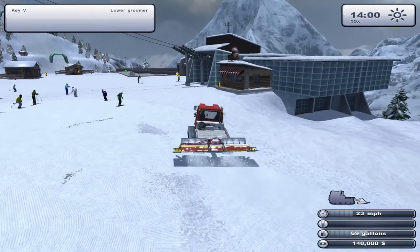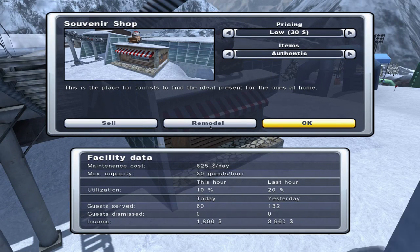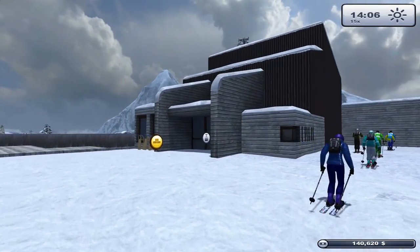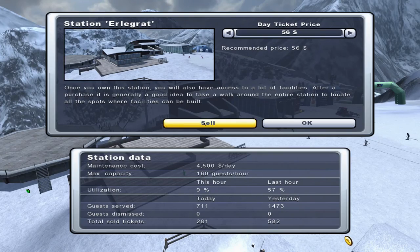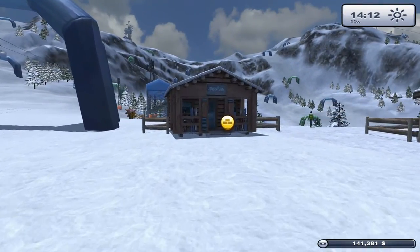We're up at the top of the station - beautiful views, though these aren't our slopes. They're looking quite busy. Our souvenir stall on low pricing with authentic items is bringing in nearly $4,000, is 20% used, has already brought in $1,800 today and is only costing $625 maintenance. The main station brought in 582 tickets - though I'm wondering if that's an all-round ticket tally shared with the other station, something to investigate.